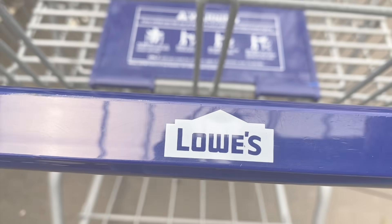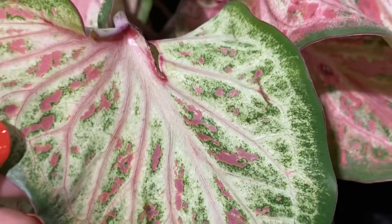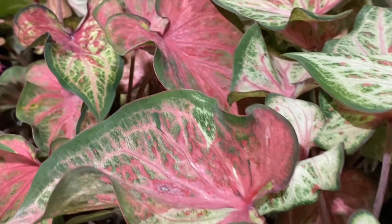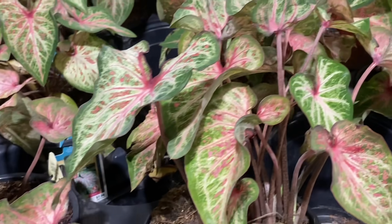Here we are at Lowe's Number 2 in Riverview, Florida. Let's see what they have. I had to stop at these Caladiums. As you may know from my recent shopping trips, I'm really liking Caladiums — I want to put some in my landscape. They have a fresh new order of Caladiums in — very pretty.